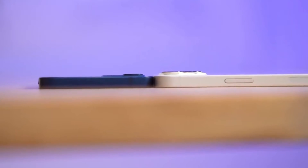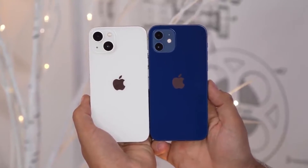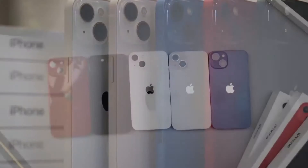Size-wise, they're all near identical to last year's models, other than being a tiny bit thicker — 0.30 inches rather than 0.29. The color options for the two phones are also wildly different.